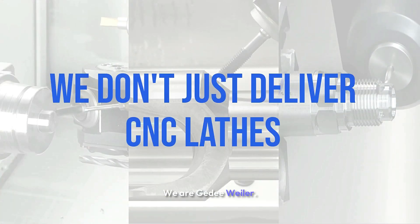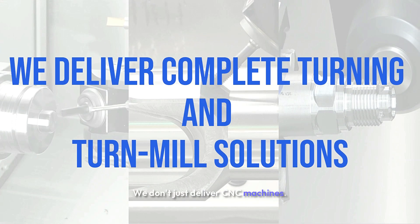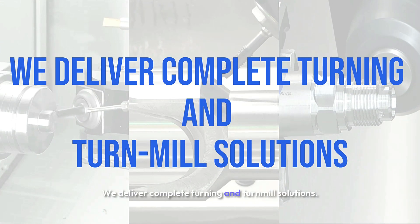We are GD Weiler. We don't just deliver CNC machines — we deliver complete turning and turnmill solutions.